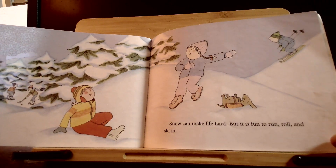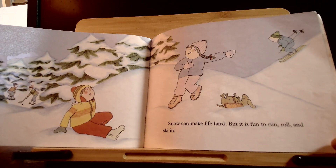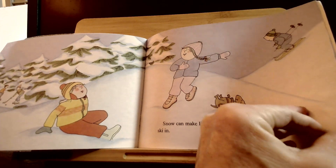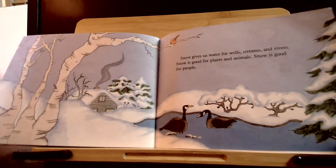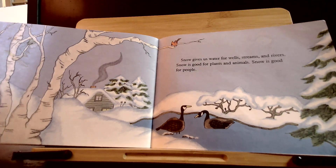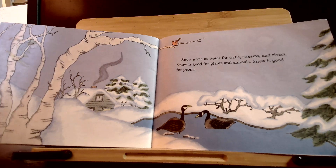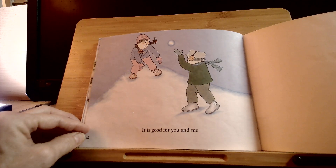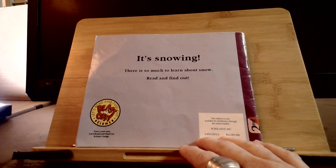Snow can make life hard, but it is fun to run, roll, and ski in. Snow gives us water for wells, streams, and rivers. Snow is good for plants and animals. Snow is good for people, too. It is good for you and me.